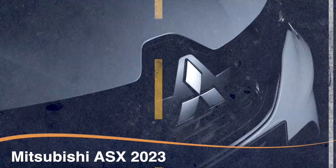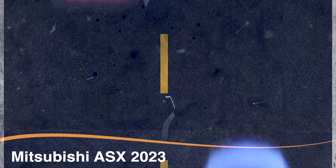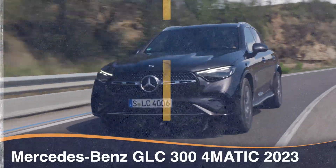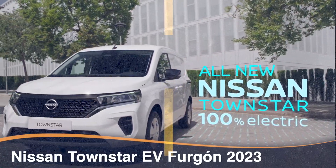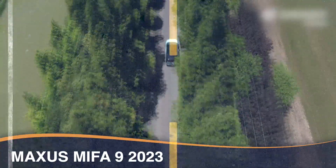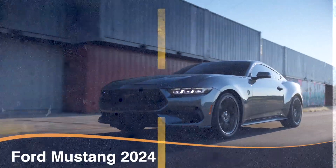Mitsubishi ASX 2023. Mercedes-Benz GLC 300 4Matic 2023. Nissan Townstar EV Furgón 2023. Maxus MIFA 9 2023. Ford Mustang 2024.